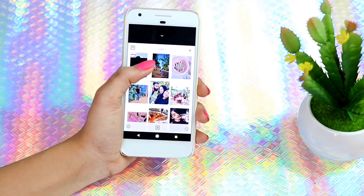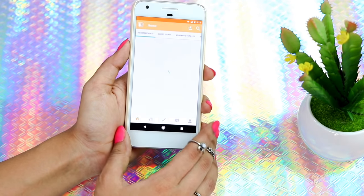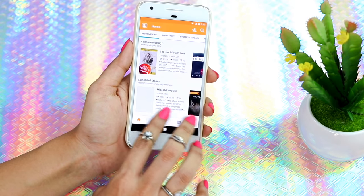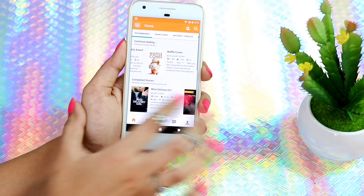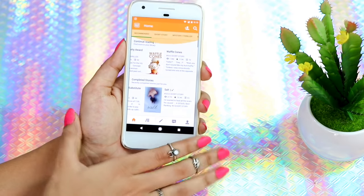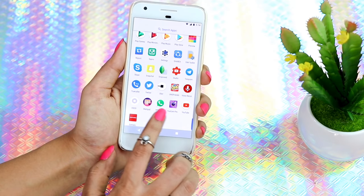Then I have Wattpad — I recently discovered this and it has really short stories you can read. I've already finished 'Waffle Cones' and now I'm reading 'The Secret.' There are a lot of short stories here, so if you like reading I would definitely suggest downloading this app.